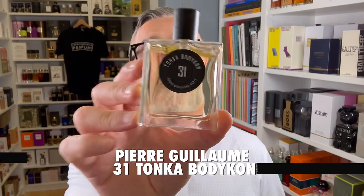Let's talk about the alternatives — I've got some great ones. We're starting with one I recently discovered. I was at ZGO and picked up a bottle just for this video because I wanted to highlight it. It's super, super delicious. It's from the house of Pierre Guillaume, a sort of indie niche house — definitely check them out if you don't know them. This is Tonka Bodycon 31.